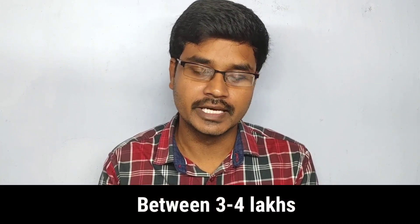Let's try this bike! The expected launch is in mid-2020, with an expected price of 3 to 4 lakhs.